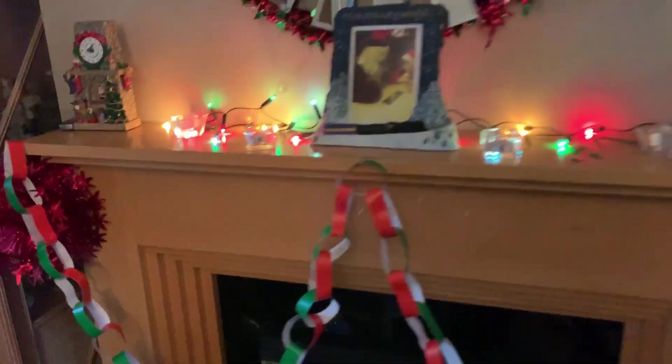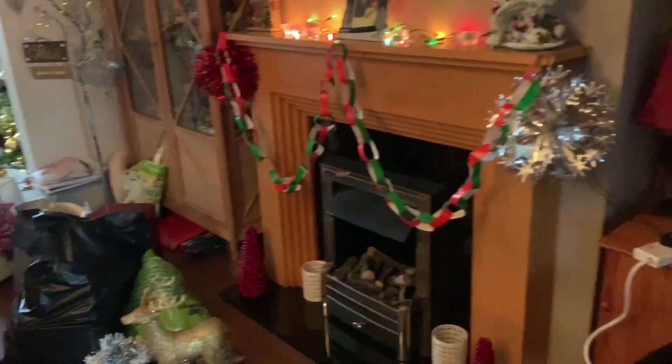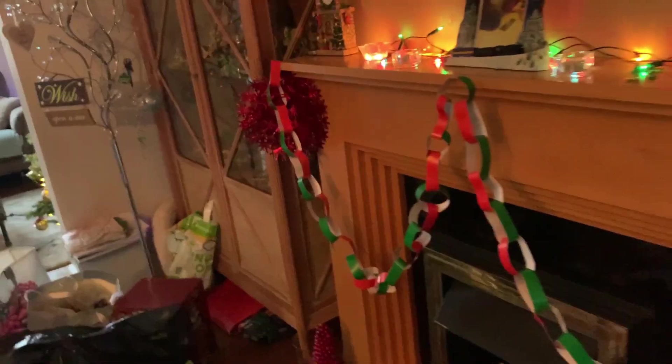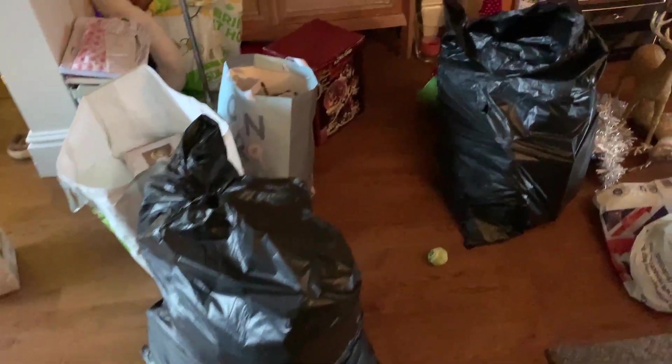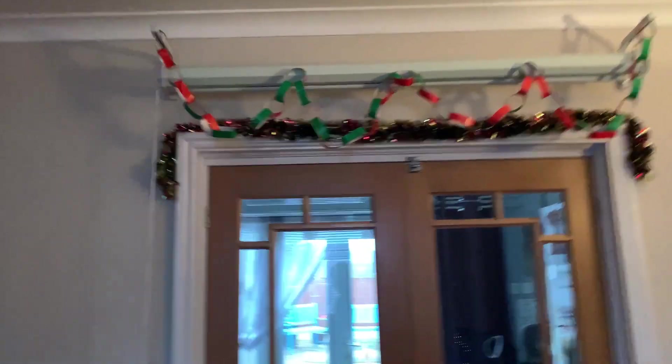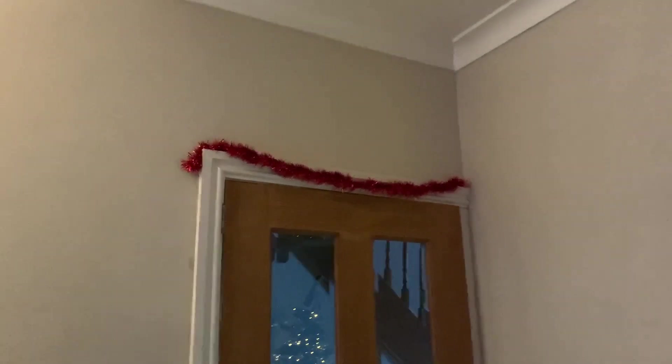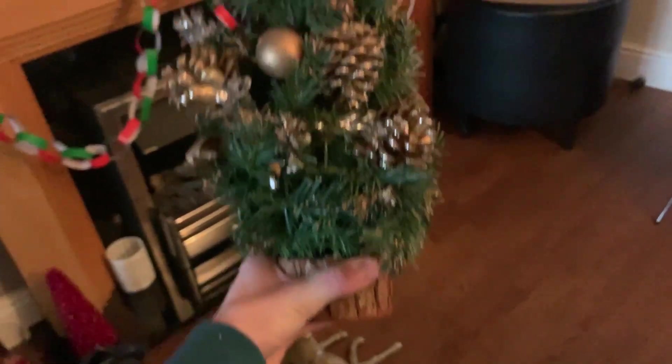Got some tinsel up there, snowflakes finally on the window, even got some lights in the vase down there, and some red little Christmas trees down here underneath the Christmas fireplace. We've got another fireplace over there to put some garland on as well. It's looking quite nice in here now, though I haven't done much to be fair — you wouldn't walk into the house and say it's Christmas yet. Still got a bag I haven't even opened. Got some chains up there on the projector screen — not my favourite look, but it'll have to do for now.